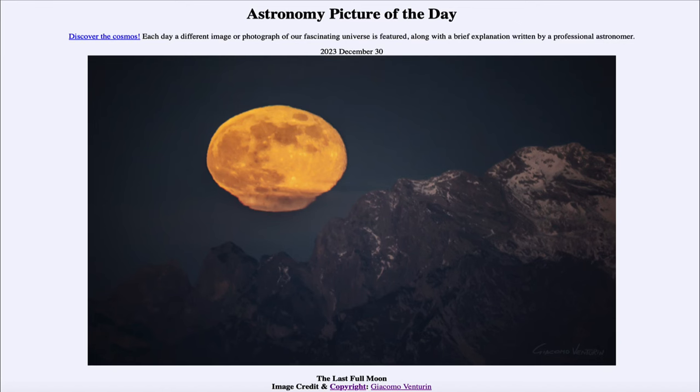That was our picture of the day for December 30th of 2023, titled The Last Full Moon. We'll be back again tomorrow for the next picture, previewed to be illustrious, so we'll see what that is about tomorrow. Until then, have a great day, everyone.